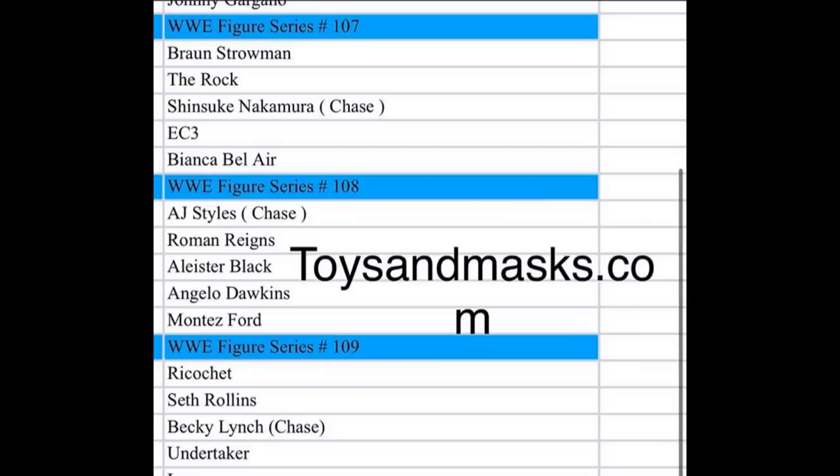As a reminder, Elite Series 75 includes Seth Rollins, Jeff Hardy, Pete Dunne, Mandy Rose, Hurricane, and Kalisto — a very strong set. You can pre-order Elite Series 75 at Ringside Collectibles using promo code MDTOYS to save 10%. That's the WWE action figure news for today — comment below what you think of The Fiend render and which figures you're most excited for. Subscribe and follow at mydamtoys on Instagram and Twitter.